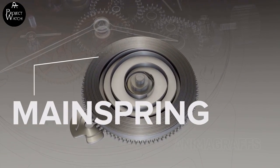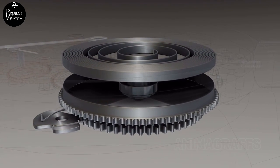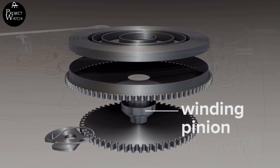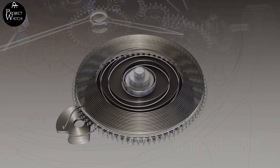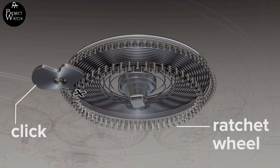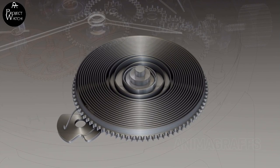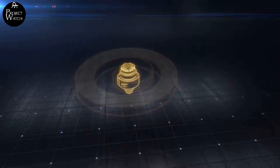The C07 or Powermatic 80 is nothing other than the evolution of the ETA 2824-2; both are produced by ETA, but despite being its evolution, this caliber never fully convinced. Now let's look at the three main differences between these two calibers. The first difference is the power reserve: the ETA 2824-2 has a reserve of 38 hours, which is a good compromise for an entry-level, well-tested caliber.